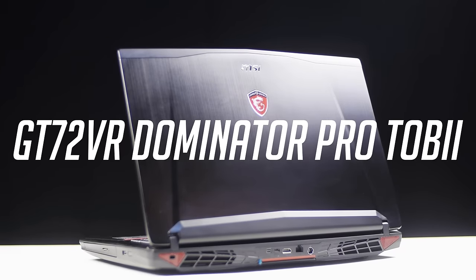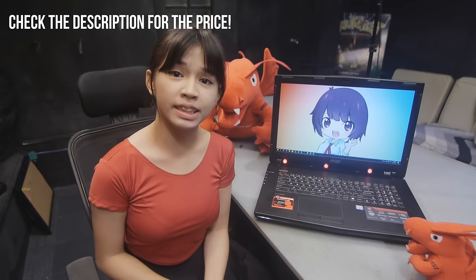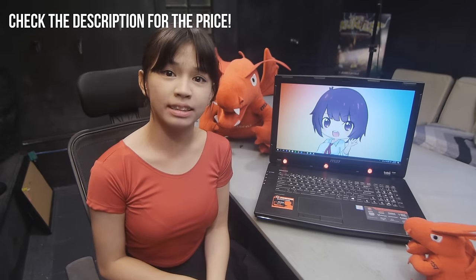Now let's go check this laptop out! Right off the bat, the GT72VR, a.k.a. Dominator Pro Tobi — which I'll now just call the Tobi-nator — is a beastly laptop. As it should be, since you're paying such a premium price.